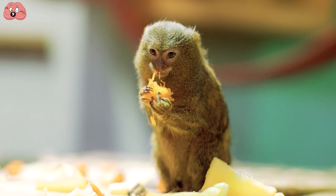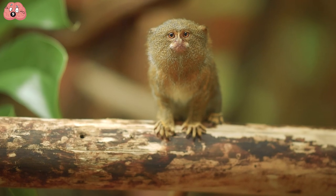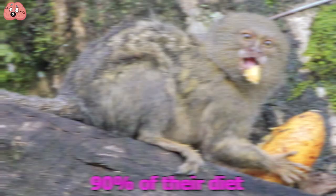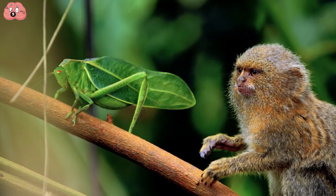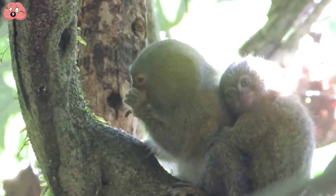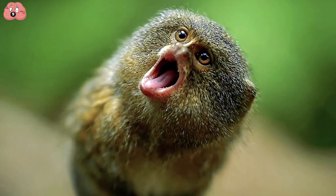The Pygmy Marmoset is the smallest monkey in the entire world, and the only primate smaller is Madame Berthe's mouse lemur. Pygmy Marmosets are what is known as gummivores, which means that 90% of their diet is the sap they get from trees. The other 10% is bugs that they eat for protein in the wild. They live in small family groups and have a fairly sophisticated method of communication, consisting of different kinds of calls — members of the family can even distinguish each other based on voice alone.